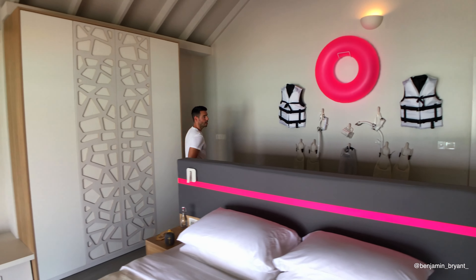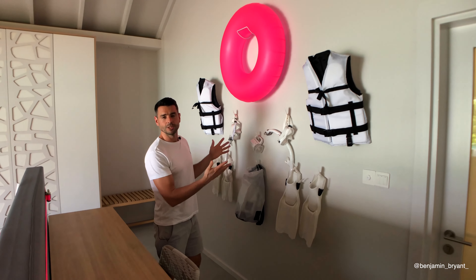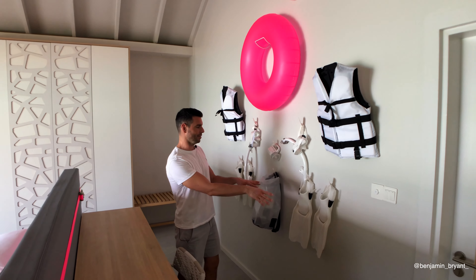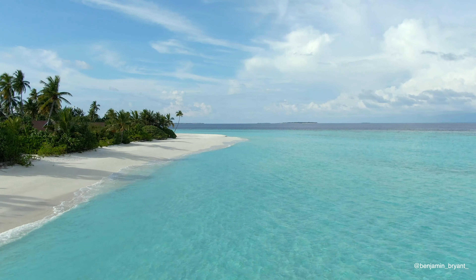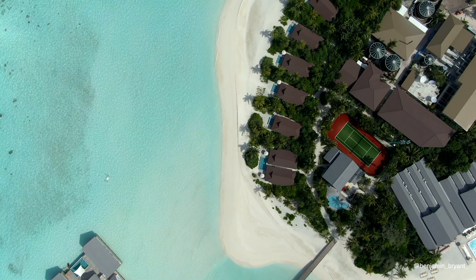Behind me here are the cupboards and wardrobes, safe deposit box. But here is the activities wall, which is a unique feature here at the Standard Maldives. We have flippers, snorkels, rotation devices, and a light for the evening beach walks. You can actually see bioluminescent plankton out there on the beach at night — if you rustle around you can see these plankton, which are really cool.